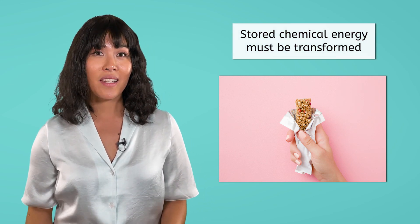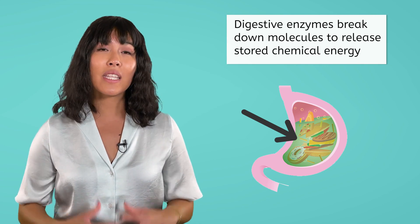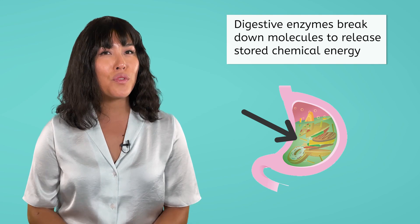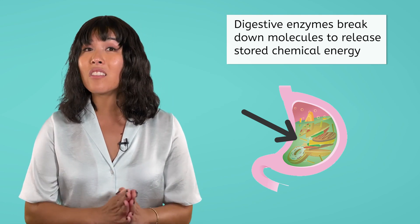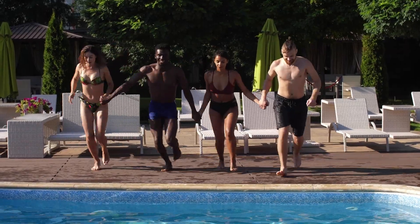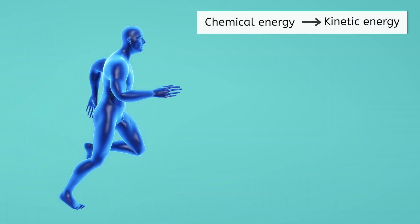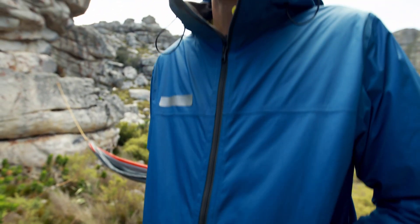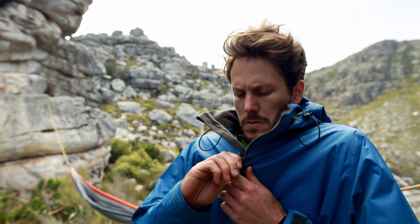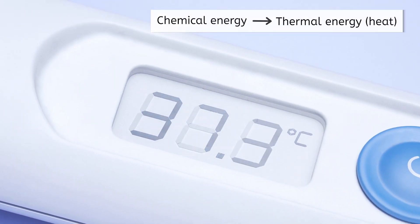Let's consider a scenario you're all familiar with: eating food. When you munch on your favorite snack, the stored chemical energy in the food must be transformed. As you savor every bite, your body gets busy. Digestive enzymes break down the complex molecules in food, preparing to release the stored chemical energy. Feel like running, jumping, or swimming? Some of the chemical energy gets transformed into kinetic energy, powering your muscles and allowing you to move and interact with the world. What about shivering in the cold on a chilly day outside? Your body uses the energy from food to produce thermal energy or heat, maintaining your body temperature and keeping you warm.